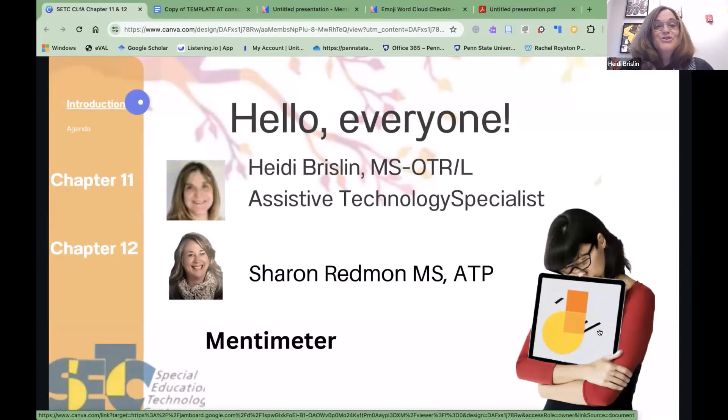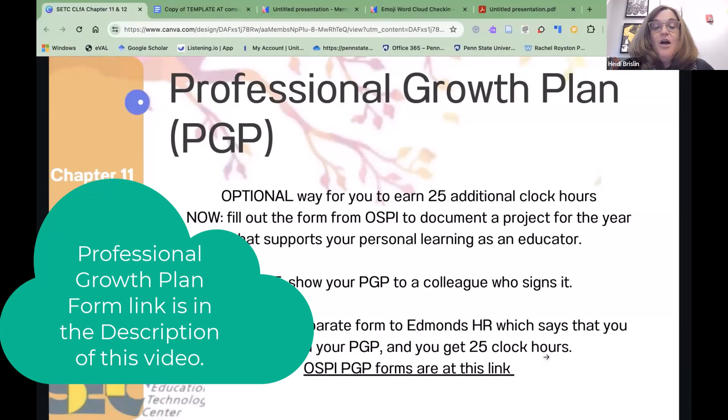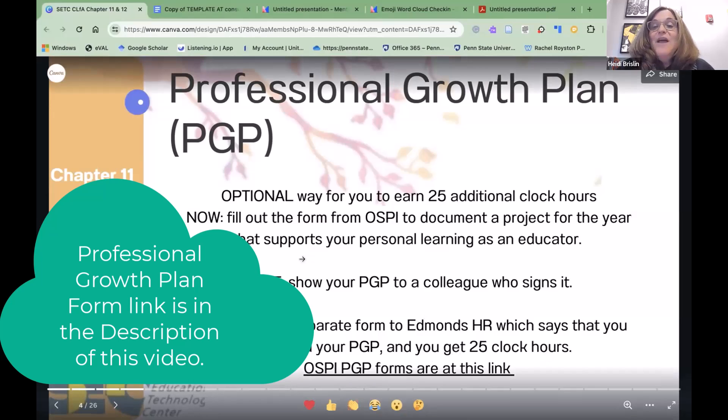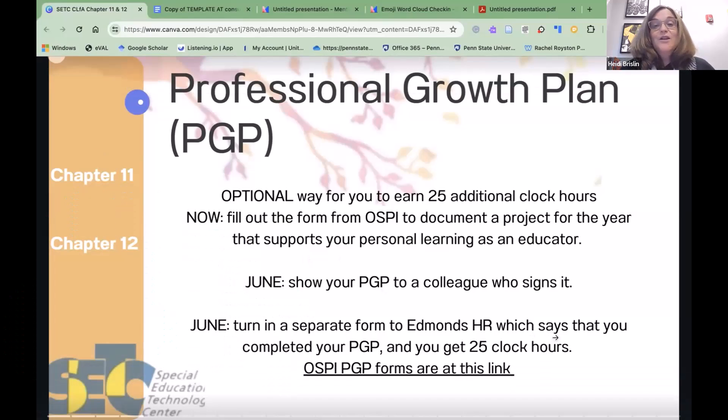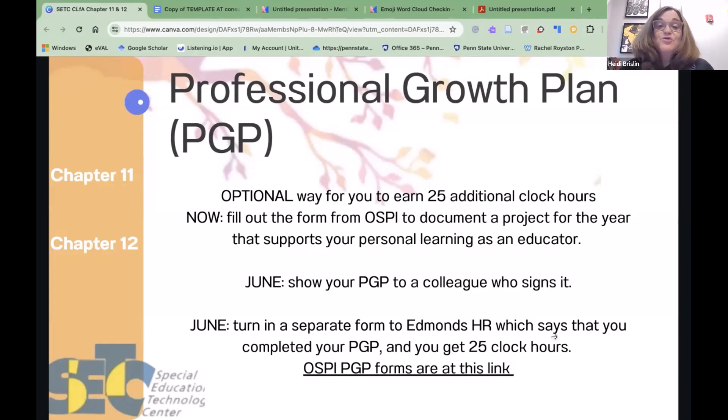OSPI offers 25 additional clock hours when you complete a professional growth plan. You fill out the form — it's linked on this slide — and document the project for the year. This year you're looking at improving your skills and ability to do interventions with emergent and conventional readers. Put some strategies you're going to try in June, show your PGAP to a colleague who signs it, and turn it into your human resources department — a great way to get an additional 25 clock hours.